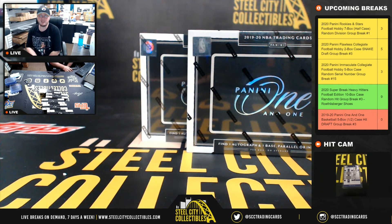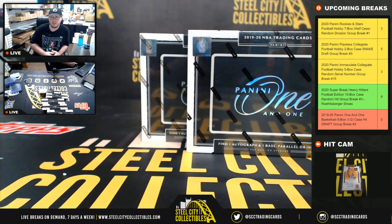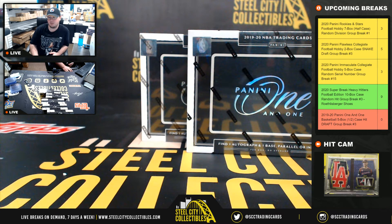All right, everybody, our next break: 2019-20 Panini One and One Basketball. This is a five-box hit draft, group break number three.